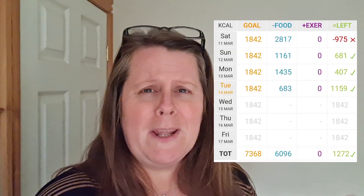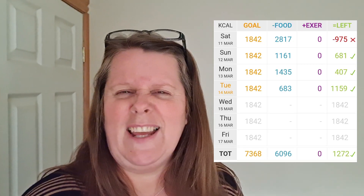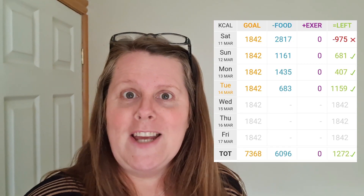I'm going to pop my calories for Friday to Monday here. Thank you so much for watching — I will catch you in the next one. Thank you.